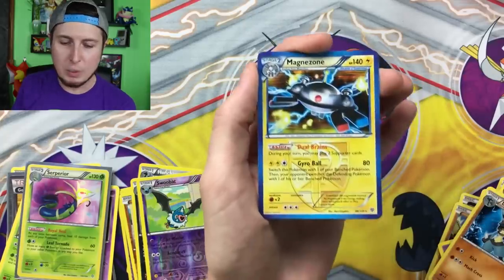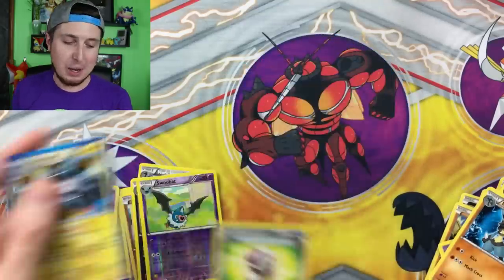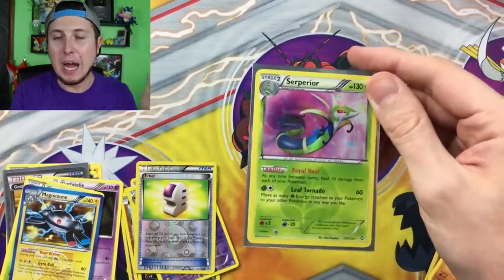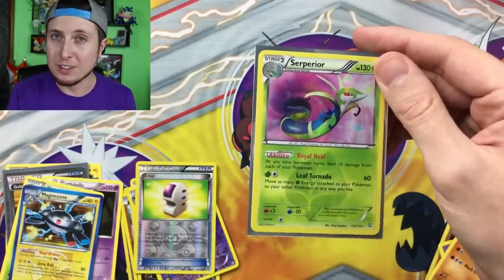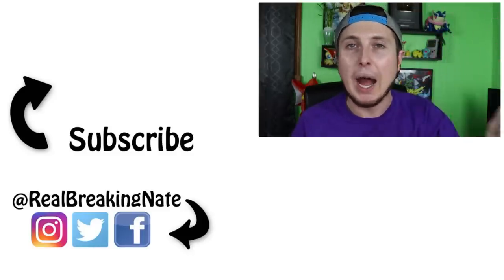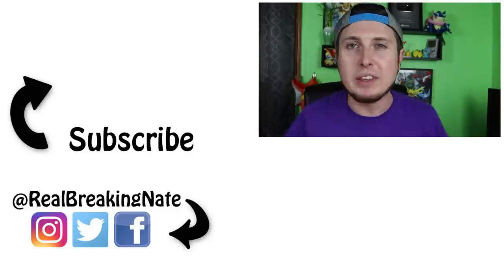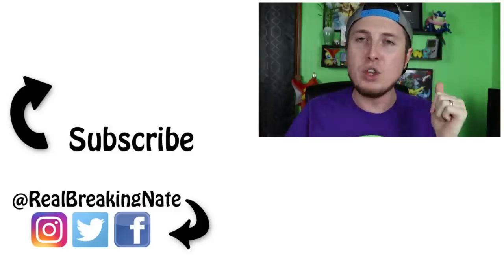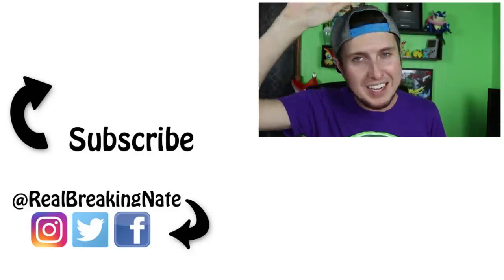Reverse Holo Aether and then we have a Holo Magnezone — that is great! But I think my favorite pull right there is the Secret Rare Superior. Let me know in the comment section below what your favorite pull of today's video was — I'm pretty sure it's going to be the Secret Rare Pokemon card. Wow, that was an opening if I have ever seen a Pokemon card opening in my entire life. There are many more fun Pokemon adventures right here on this channel — just click the video below your screen, continue the Pokemon fun, and I will see all of you amazing people in the next video. Peace, love, and a high five!